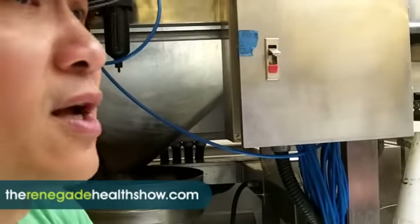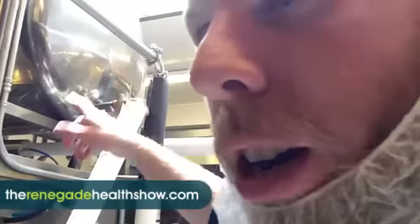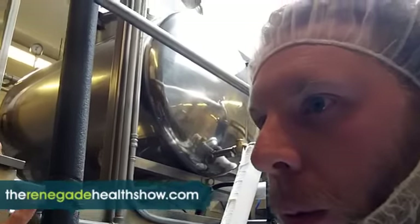It costs more for us to produce this than the highly commoditized alternatives. We cook the slurry up to a hundred degrees Celsius in the cooking tank.